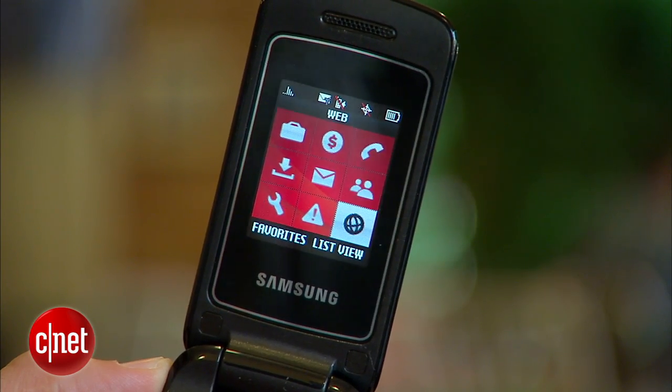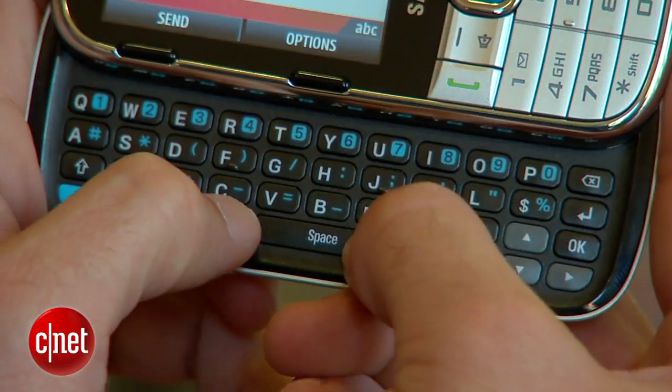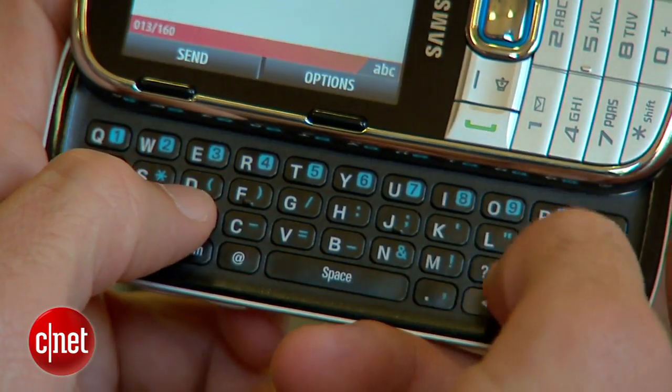So if you want a phone that you can use to send email, or browse the web, or comfortably send text messages, that's where these phones come into play. Phones with a physical keyboard are great for people who are just getting used to the idea of typing on their phone, but they're also great for people who type all the time.